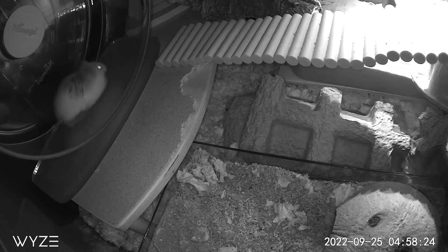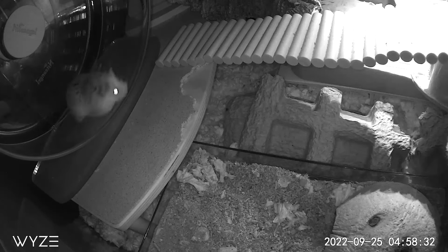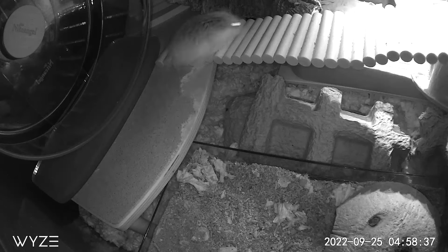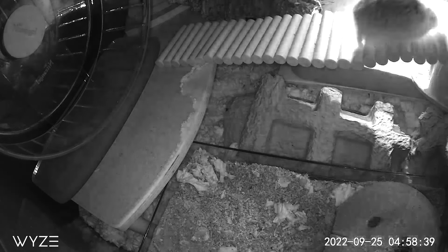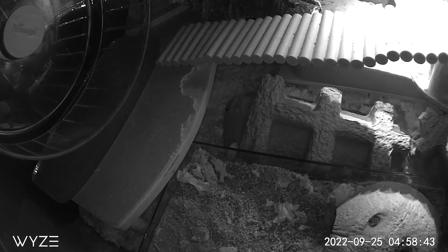When people get a hamster and ask me what is a great wheel to start with, I always say the Niteangel Super Silent Wheel. If you're looking for a wheel that's super quiet and going to stand the test of time — I have used these wheels with so many hamsters and they last. If you take care of this wheel, it will take care of you, I promise.